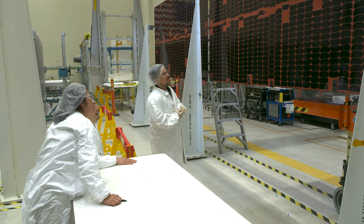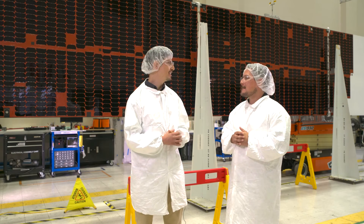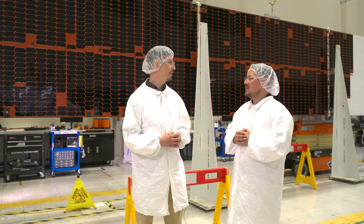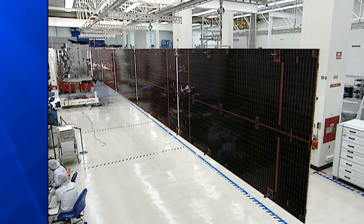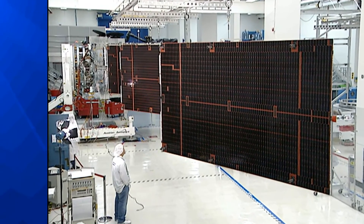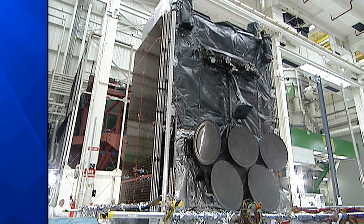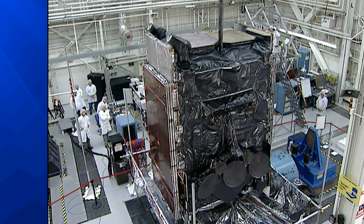That's actually lighter than you might expect — we want to keep the weight down on solar arrays because it requires less rocket fuel, and rocket fuel is really expensive. Assembling a solar array can take anywhere from three to six weeks, depending on how many panels are used. After assembly, we fold the array and send it to acoustic testing, which mimics the vibration of a rocket launch to ensure the array will withstand it.